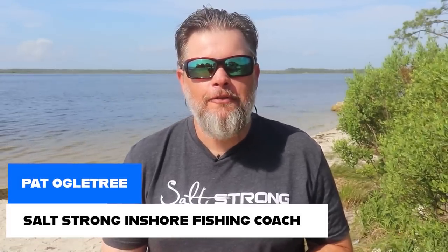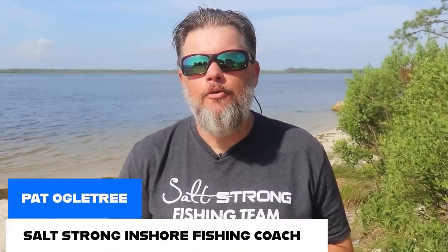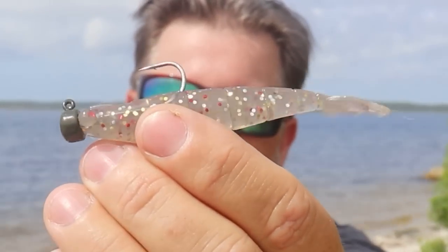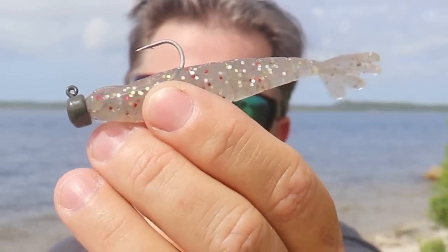Hey there, Salt Strong Nation! This is Pat Ogletree, one of the fishing coaches here at Salt Strong. In this video I want to talk to you about finesse fishing in the summertime. Most of the time in the summer you want to throw larger baits, but there are times when you'll want to drop down to small presentations — like a three or three-and-a-half inch shrimp — because the larger baits aren't working. I'll talk about a couple of those scenarios.